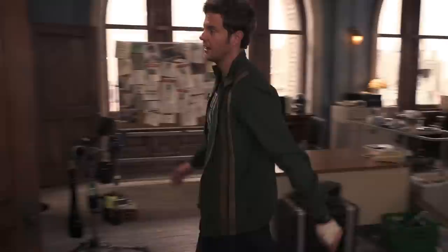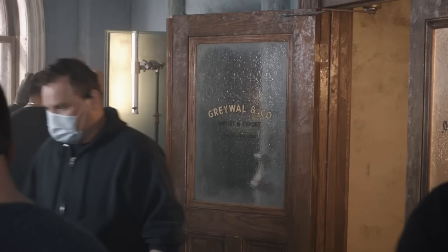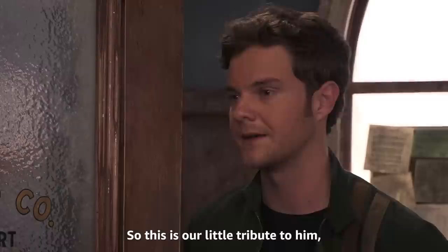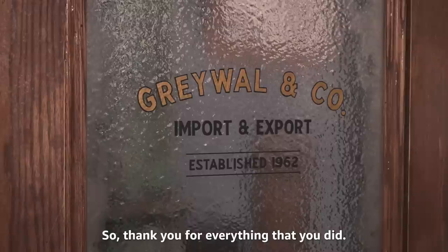The front door says Graywall & Co. This is a reference to our amazing set designer, Arv Graywall. He built so much of our incredible sets. Tragically, about a year and a half ago, he passed away. So this is our little tribute to him.